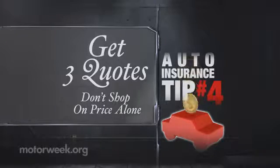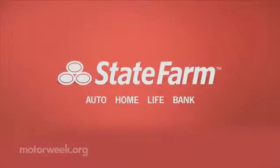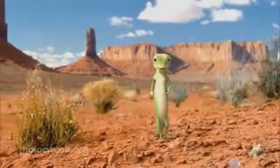Get at least three quotes, but don't shop on price alone. It's important to consider the company's reputation, customer service, and reliability. It's not necessarily about being cheaper or lower — it's about, have you got the right coverage? And are they going to be around when you have that claim? Because that's really what you're purchasing when you're buying auto insurance. So while these catchy commercials may lure you in, do your homework to make sure saving a few bucks won't cost you in the end.